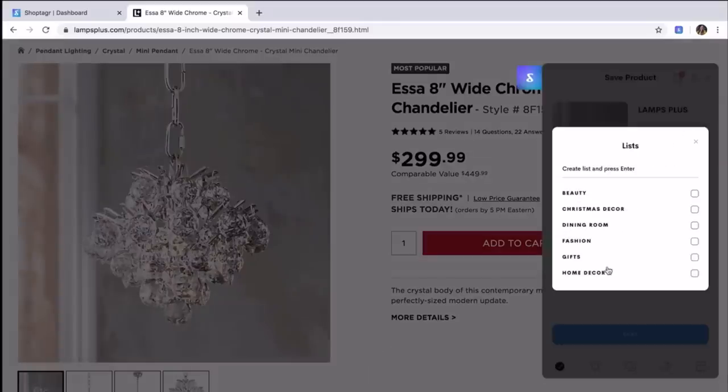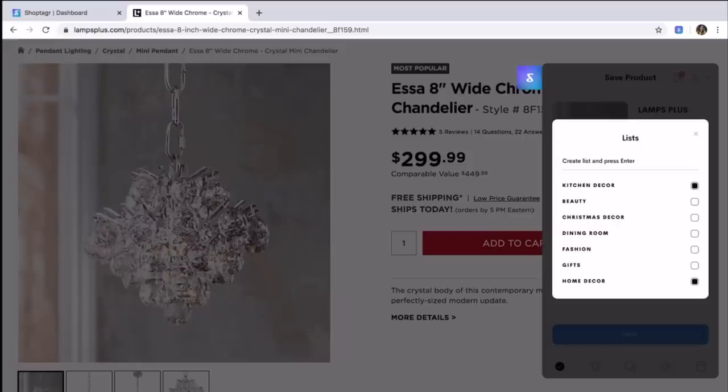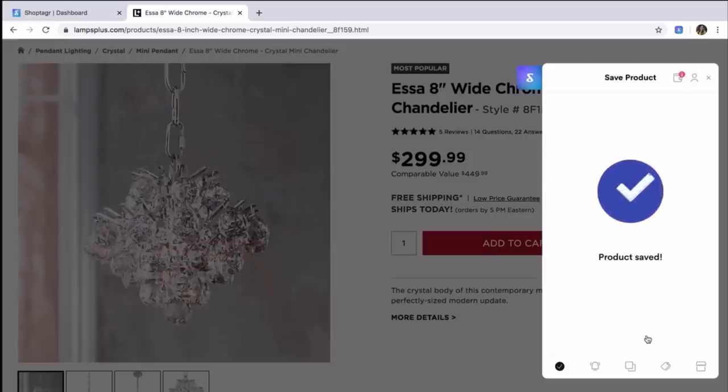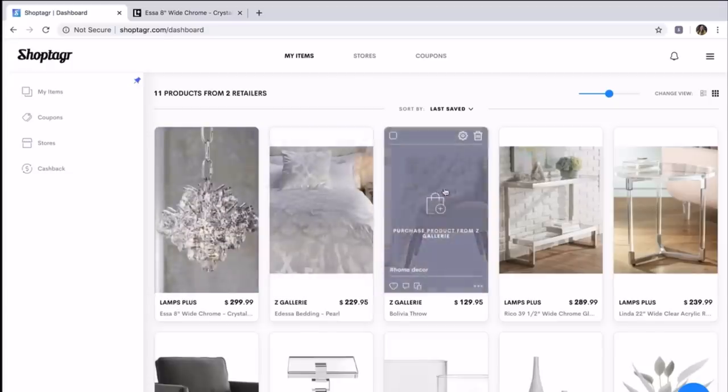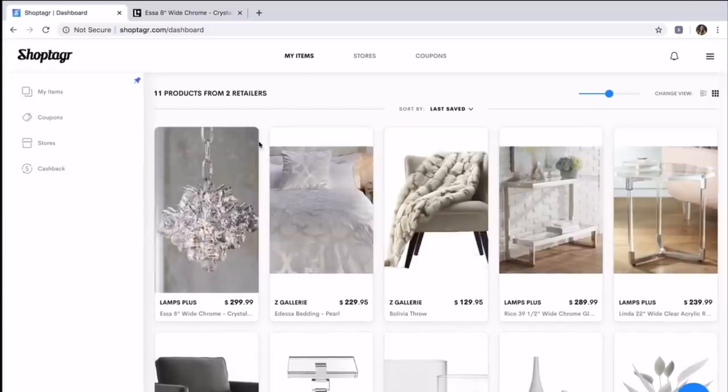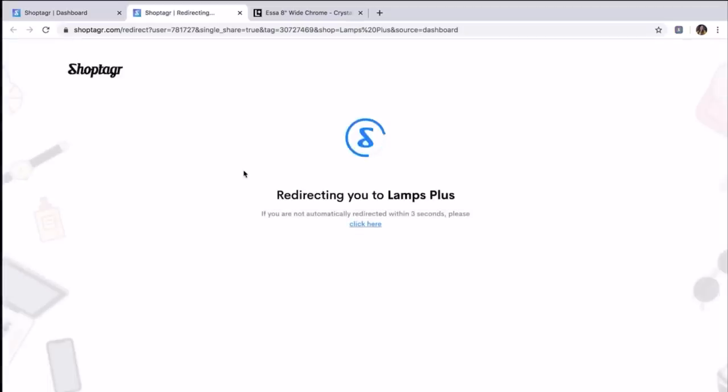When you're ready to save your item, you can choose the sale percentage you want to be notified at and choose what list to add it to. This helps you stay organized with your shopping and you can customize your list to anything you want. I added a new list for kitchen decor, then hit save and it'll be in your ShopTagger cart. These are some of the items I have saved for home decor.